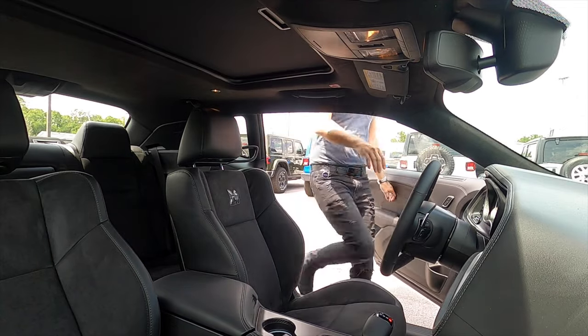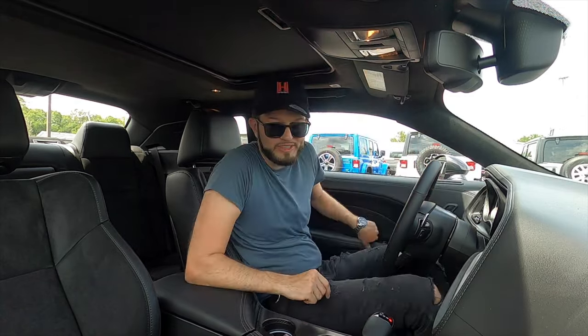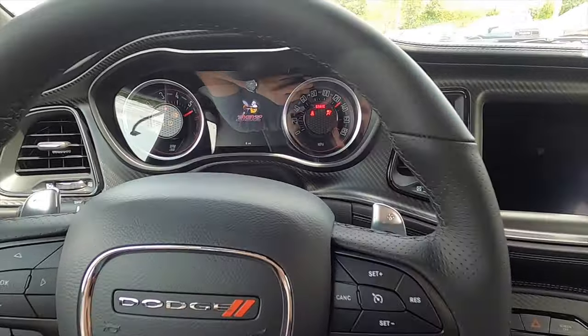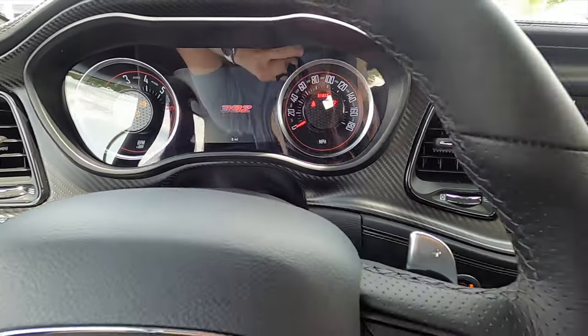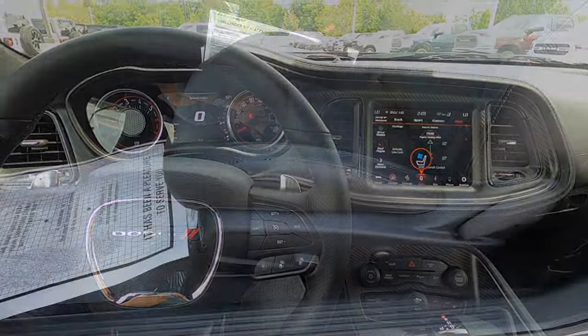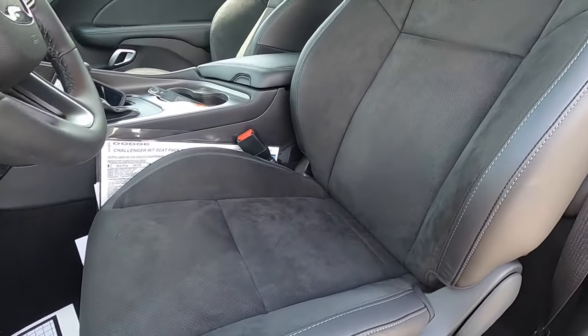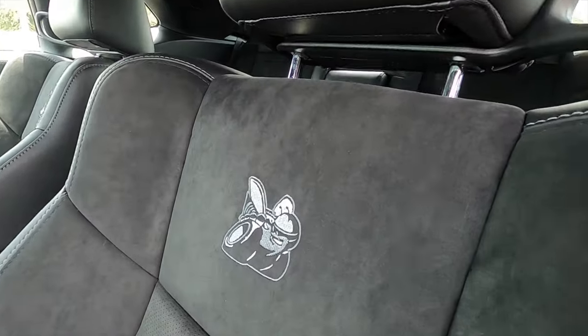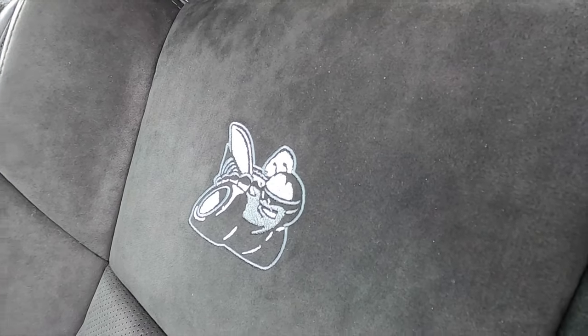Entering inside the Scat Pack 392 — headroom at 39.3 inches, legroom at 42 inches. The driver gets an eight-way power seat adjustment with two-way manual lumbar, memory, heated, and ventilated seating. The passenger gets four-way manual adjustment.